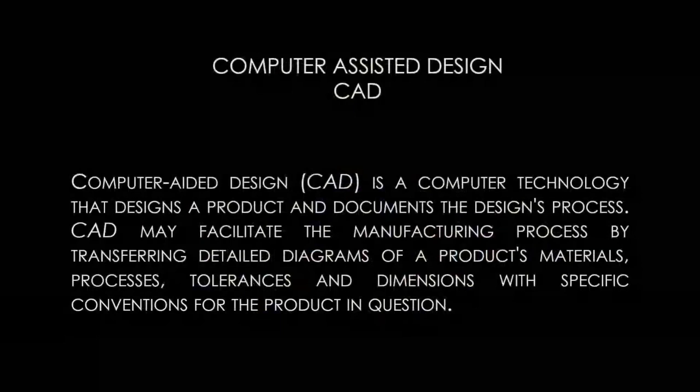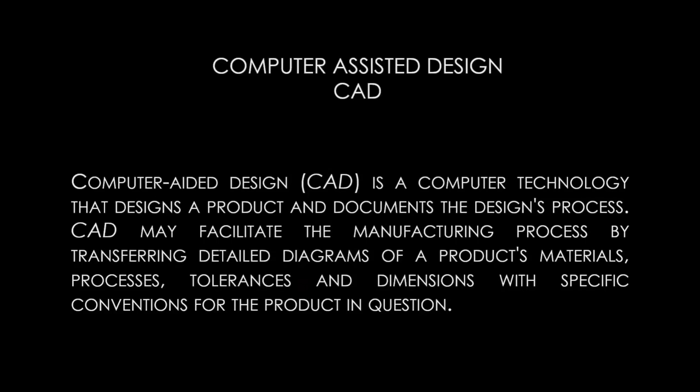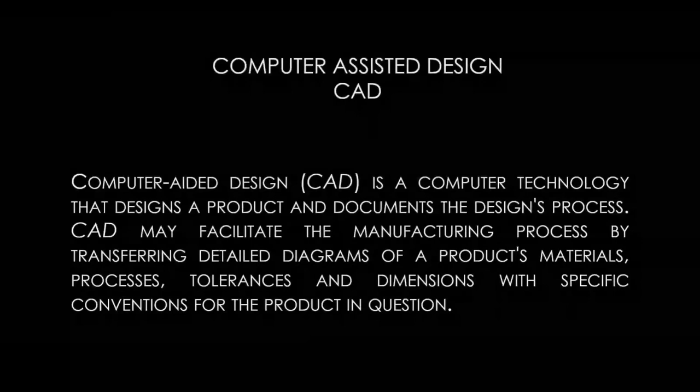CAD/CAM is discussed: CAD (computer-assisted design) is the software used. When scanning an implant with a scan body and sending it to the lab, they use software like XOCAD, 3Shape, or CAS to design the crown. The crown has all parameters set via files released by the implant company. This allows creation of a crown that sits on the appropriate tie base or abutment, and the lab can actually design an abutment and crown that fit together perfectly — sending one file to mill the abutment and another to mill the crown.